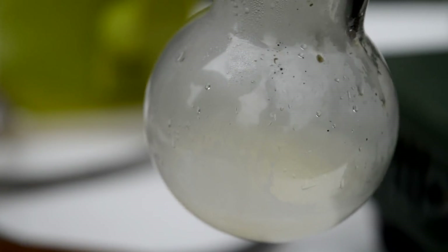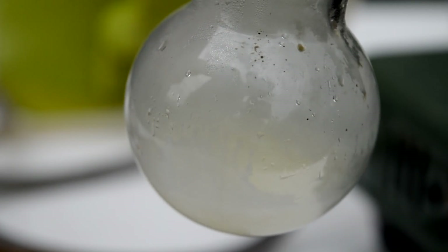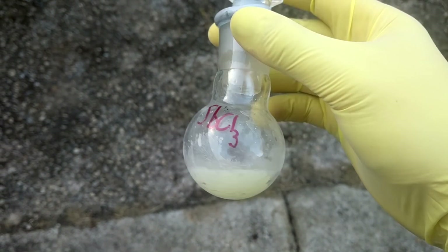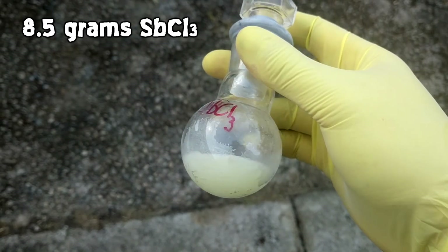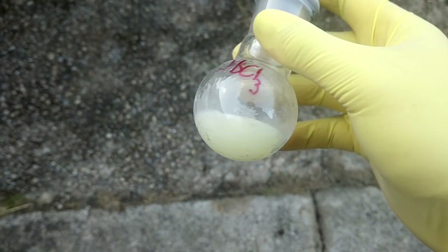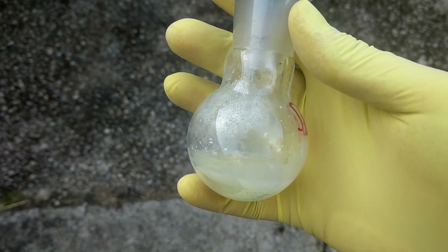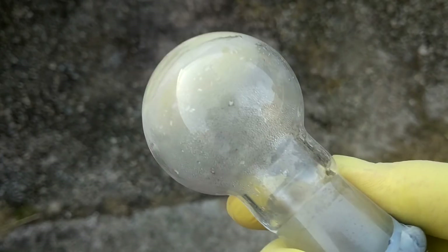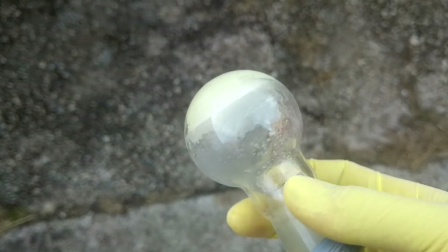I shook the flask and all of a sudden it just started to go solid. That's a really good sign of purity — the fact that it can super-cool. So this is our final product: only 8.5 grams of antimony trichloride, which isn't that much seeing as we started with 30 grams of antimony metal. What I really wanted was purity over quantity. We've got a small quantity of highly pure trichloride achieved via distillation, which really purifies it against all the other metals. It's not exactly perfectly dry — while it was cooling it pulled in a bit of water from the air. It is very hygroscopic. But it looks really good — really happy with this result.